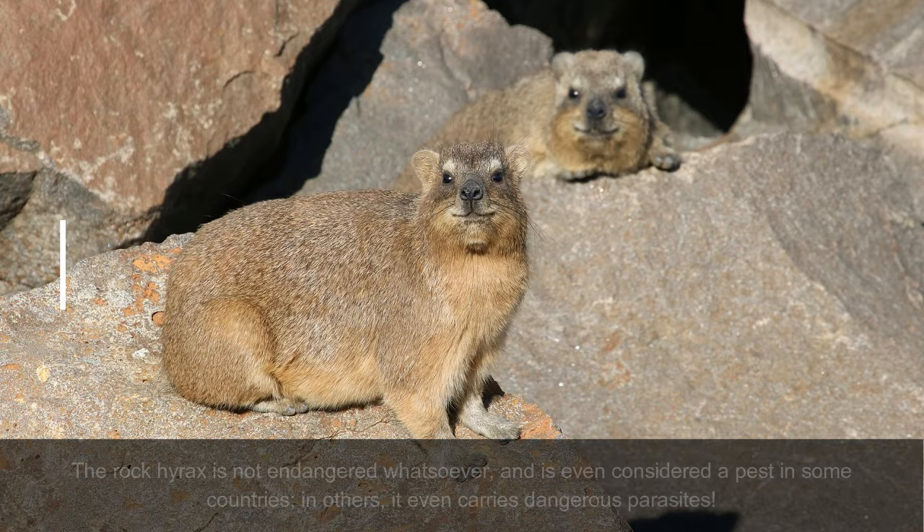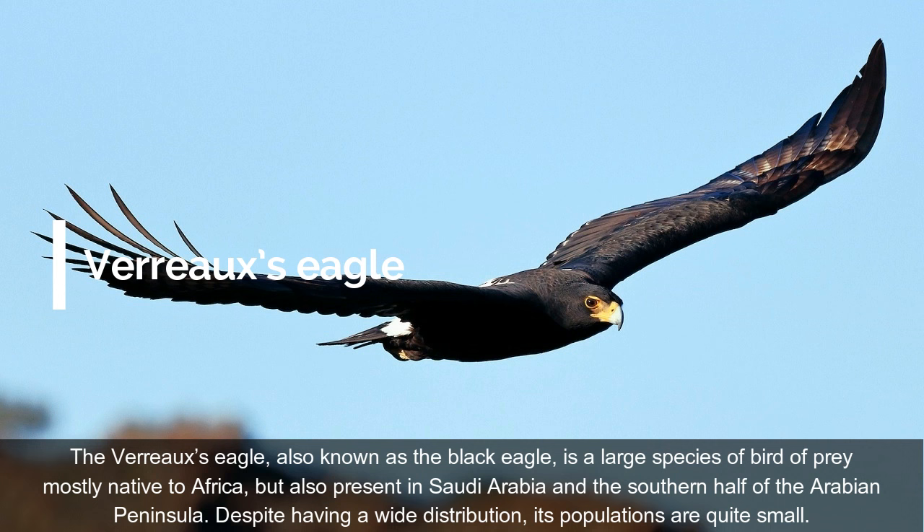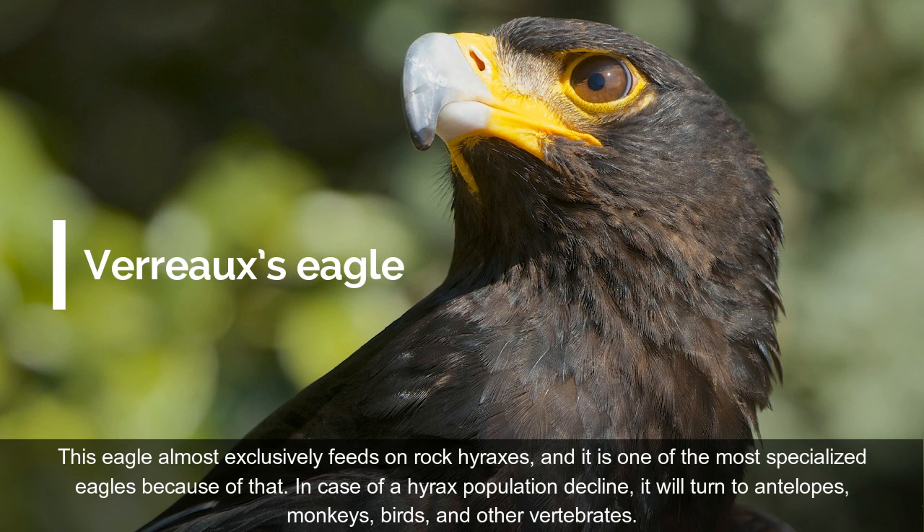On place 2: Verreaux's Eagle. The Verreaux's Eagle, also known as the Black Eagle, is a large species of bird of prey mostly native to Africa, but also present in Saudi Arabia and the southern half of the Arabian Peninsula. Despite having a wide distribution, its populations are quite small. This eagle almost exclusively feeds on rock hyraxes, and it is one of the most specialized eagles because of that. In case of a hyrax population decline, it will turn to antelopes, monkeys, birds, and other vertebrates.